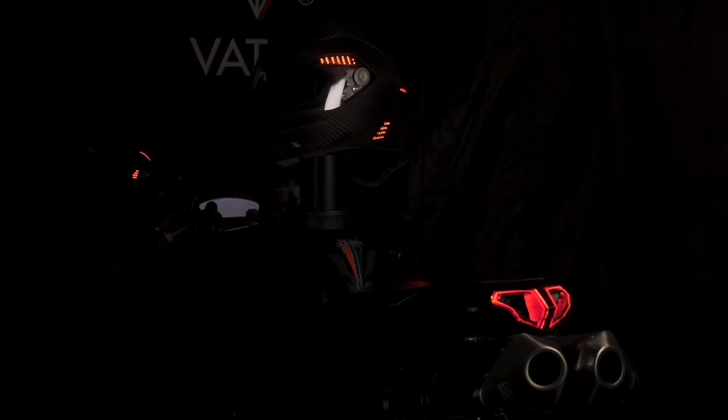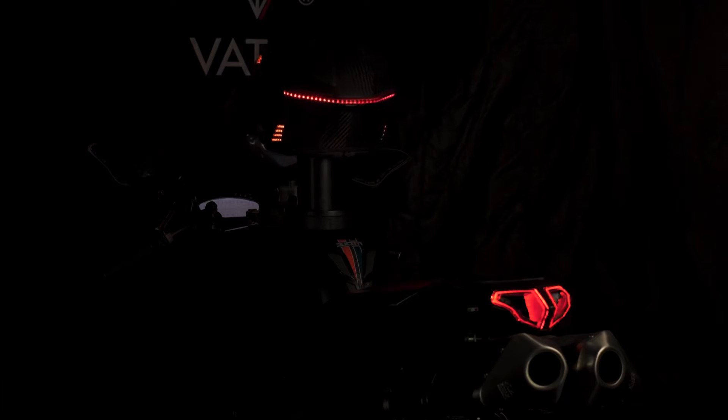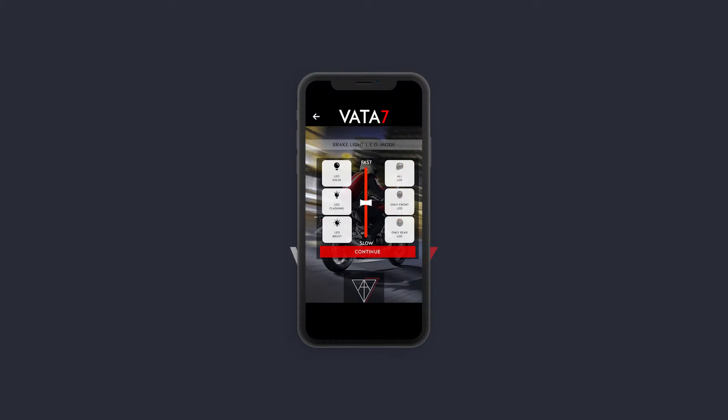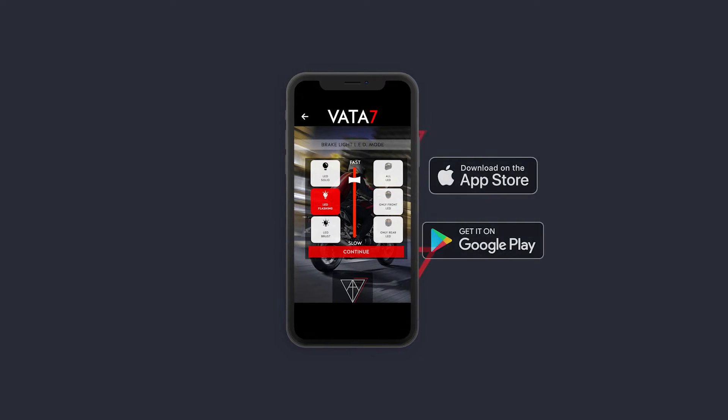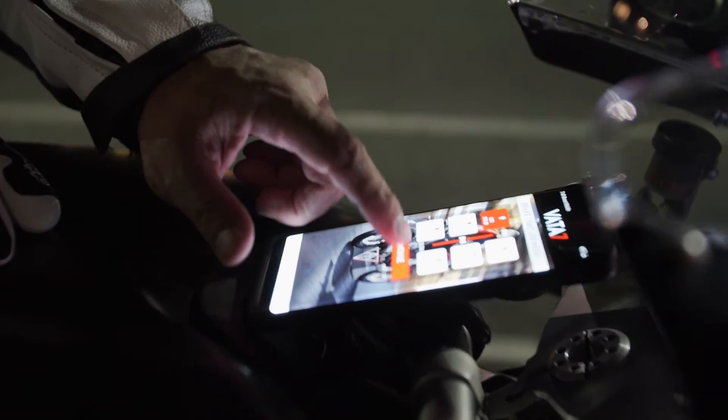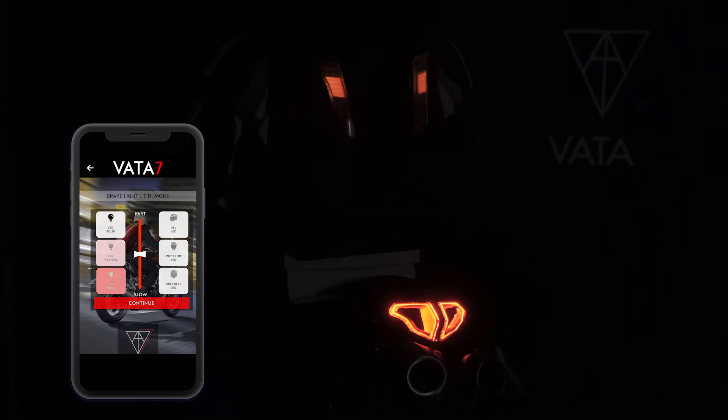With our X1 helmet, we not only give you an LED system that wirelessly connects to your motorcycle's lighting system — you can actually customize and interact with your X1's LEDs via your own VATO7 mobile app, available now on both Apple and Google. Also, be sure to check out Episode 1 in our V7 Tech School series for some of the very best features of our VATO7 mobile app.